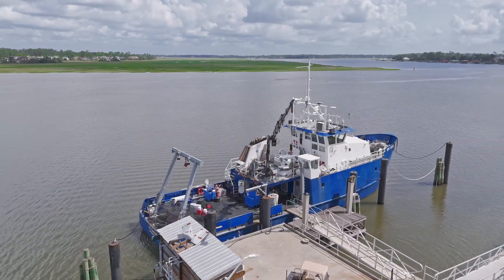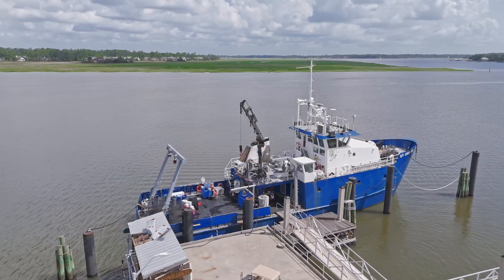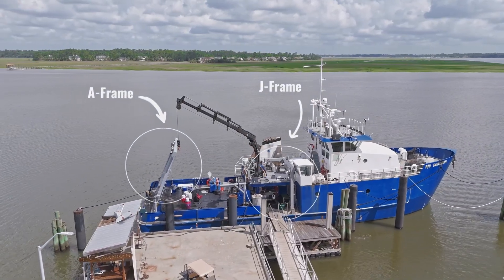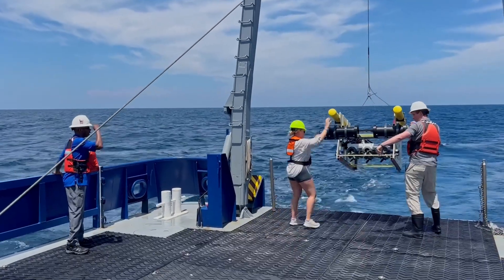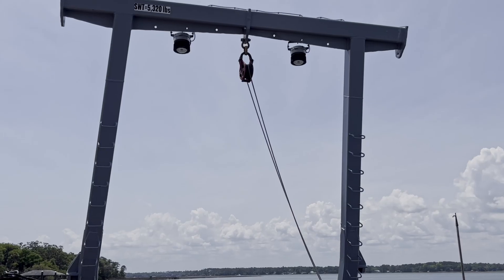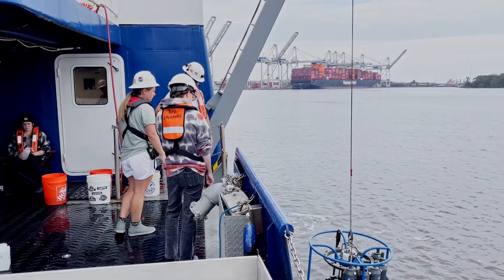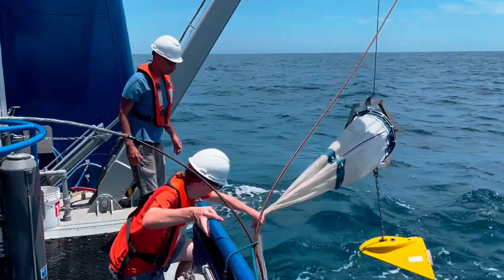There are two frames on the RV Savannah's main deck that provide the means to deploy and recover a variety of oceanographic equipment: the A-frame and the J-frame overboard handling systems. The A-frame is located on the stern and is used for trawls and other towed systems, as well as deploying stationary instruments, moorings, and sediment samplers off the transom. The J-frame overboard handling system is mounted on the starboard side and is primarily used for CTD casts and net tows.